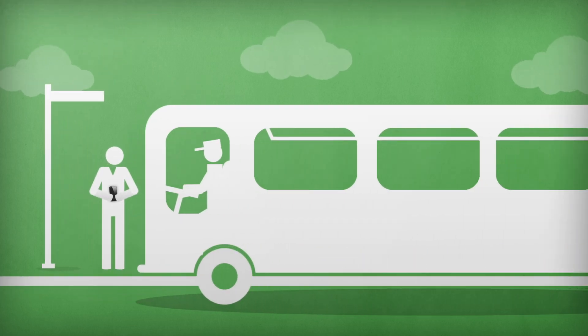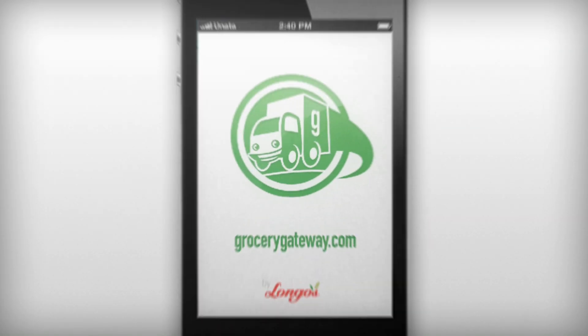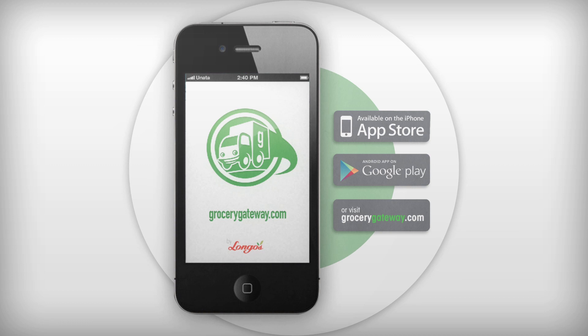Just like that you can place your Grocery Gateway order anytime, anywhere, leaving you with more time to spend doing the things you care about. Grocery Gateway — because you have better things to do.